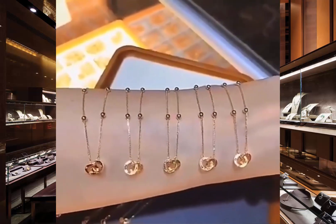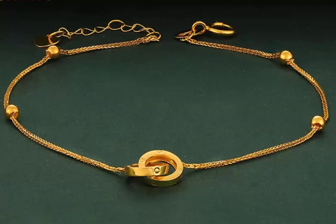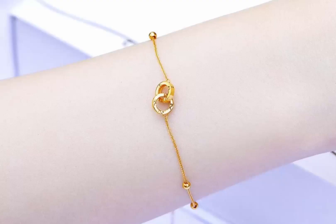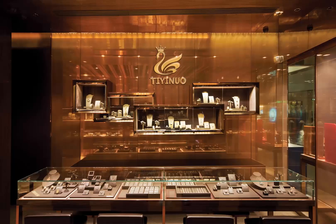Lightweight, elegant, and incredibly versatile, these bracelets pair perfectly with any outfit, be it casual or formal. The soft, adjustable chain adds a touch of grace, making it comfortable for all-day wear.